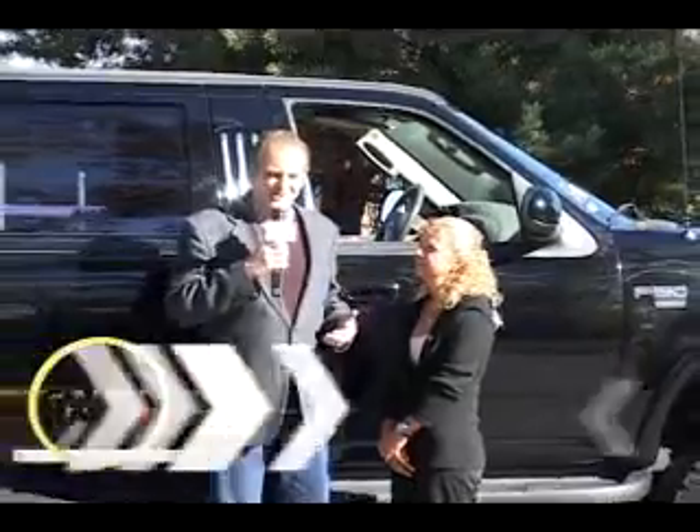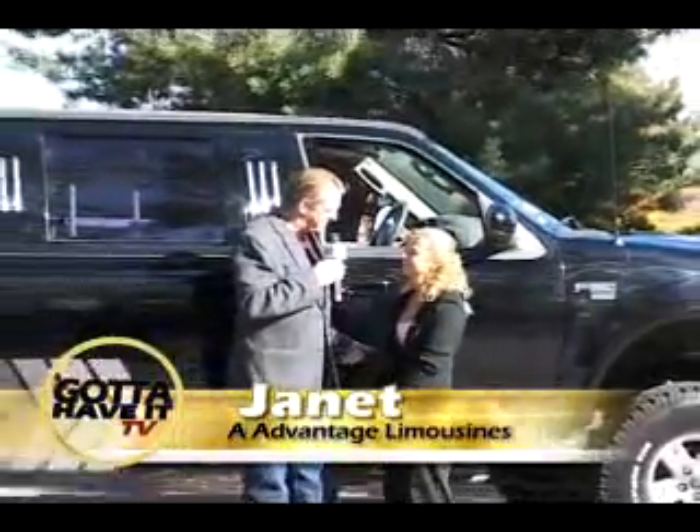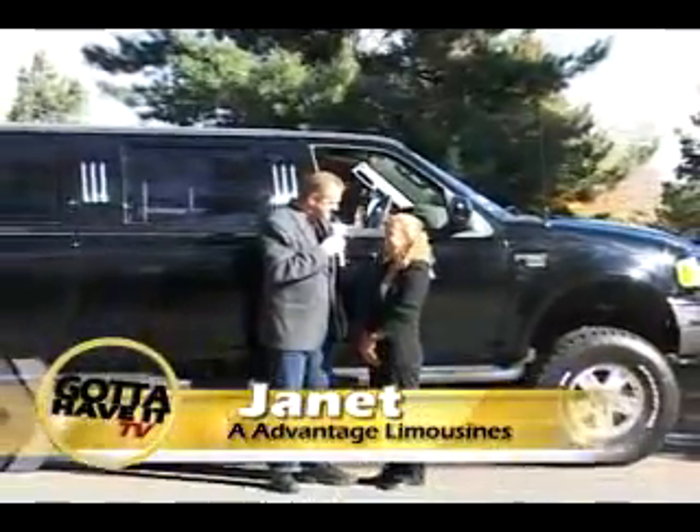Guys, you've got your chocolates, you've picked up the flowers, the bubbly is on ice, and the hotel reservation is made. One last step to complete for that ultimate night for your lady is the chariot. We have Janet here from A-Advantage Limousines. Janet, welcome to Gotta Have a TV.